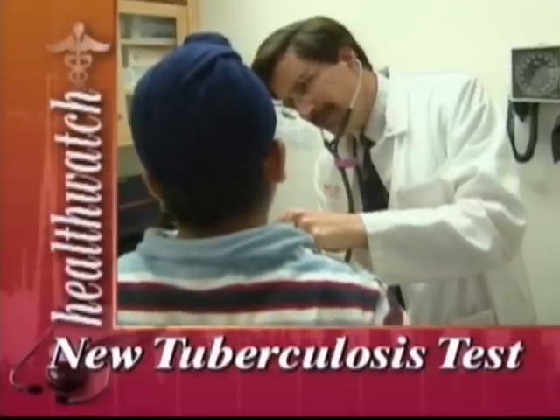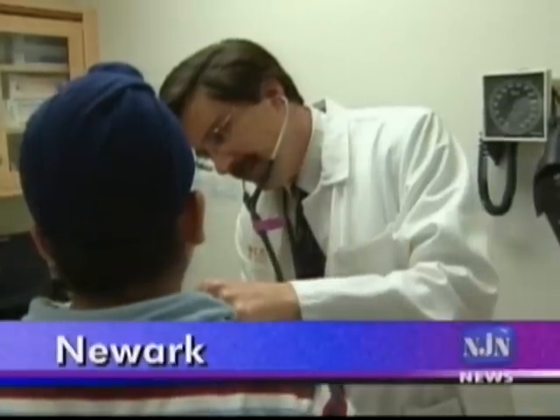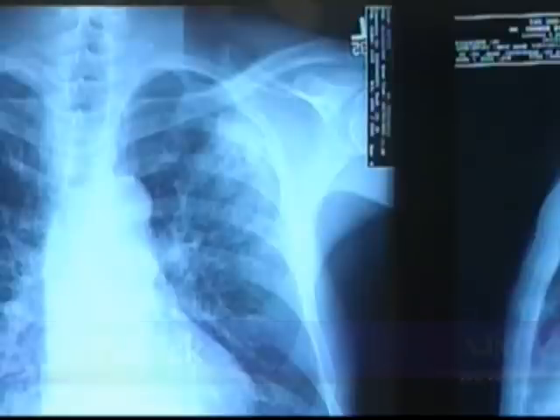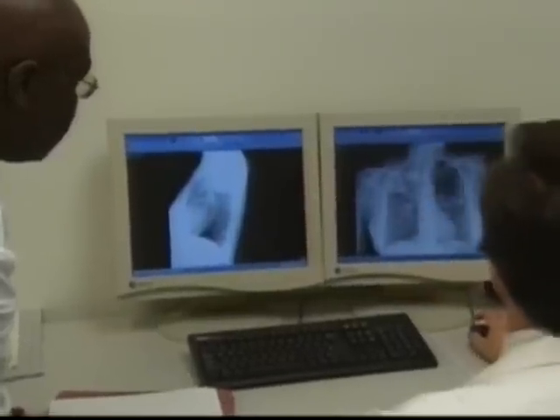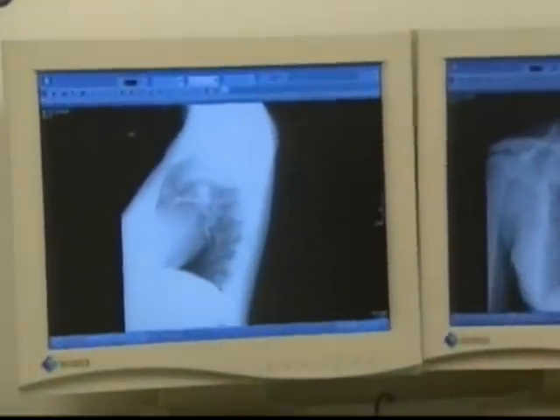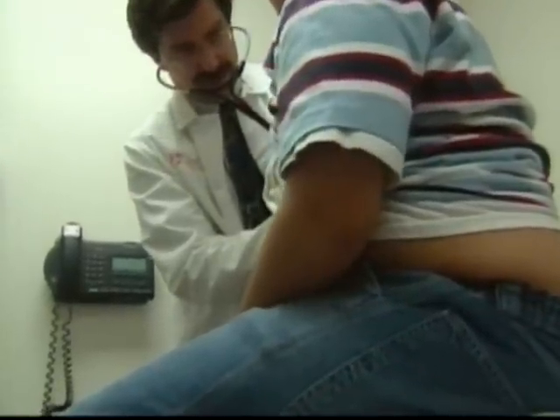Tuberculosis is preventable and curable, yet each year TB, which tends to attack the lungs, kills more than two million people worldwide — more than any other infectious disease. Two billion people are infected. The bacteria hides in their bodies, and one out of ten people will actually go on to develop disease, but the other nine out of ten will not develop disease, or will not develop disease for many decades.